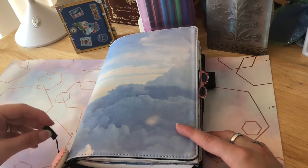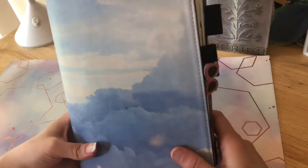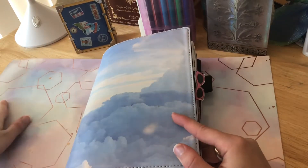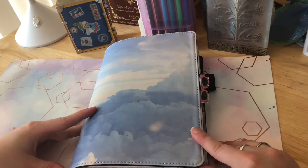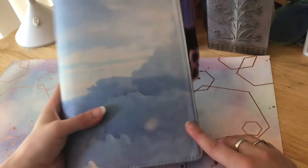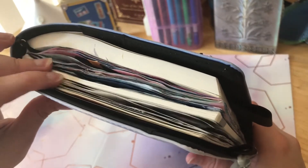It's definitely getting to a point where it's a problem, but this is my Hobonichi Cousin. It's the April start for 2021, so it goes from April 2021 to the end of March 2022. Since April just ended, I figured I'd go through and show you what I've done — all the pages I've absolutely decimated with markers and stickers and stuff.